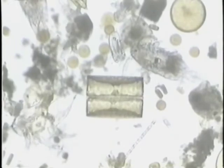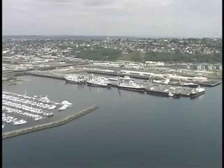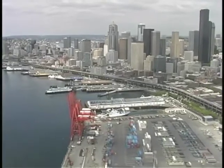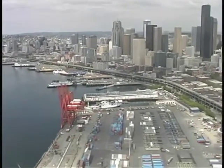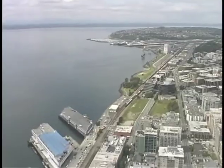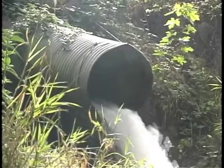More acidic water could keep planktonic larvae from creating shells and settling to the sea floor. On an average day, 70 tons of toxic chemicals including petroleum, copper, lead, zinc, and PCBs enter Puget Sound. Most of that enters through stormwater.